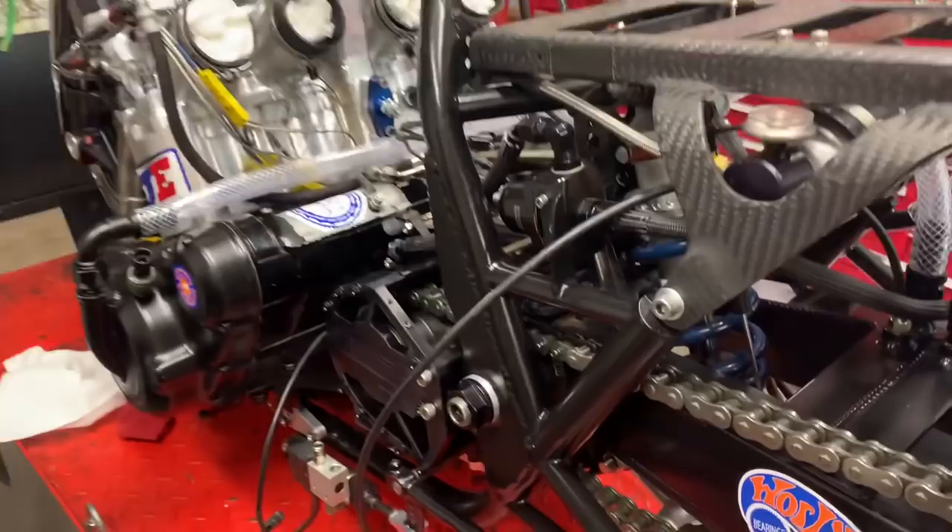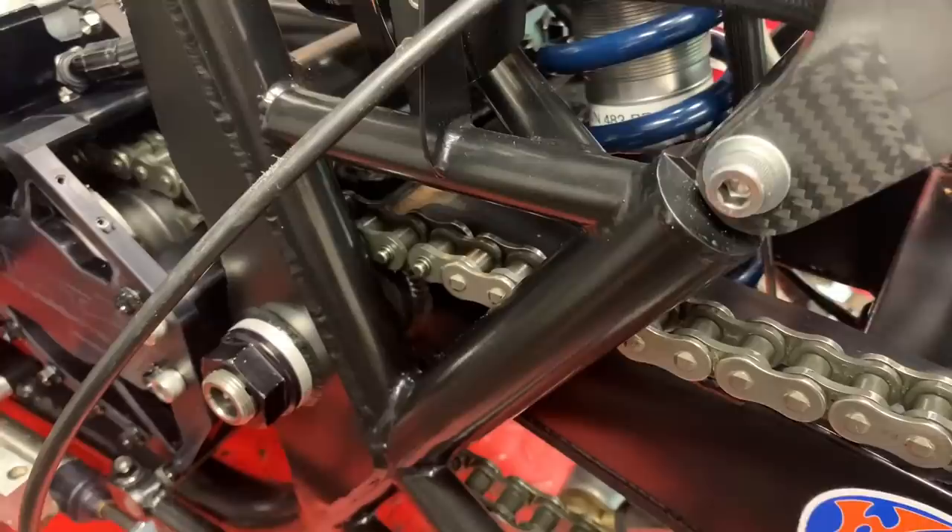How bent was it? It was bent enough that we think that might have been causing some of the issues where Richard's been complaining about the bike not wanting to go straight. There might have been something to that. I've got to learn to trust that kid more — he saved me a motor once or twice, and now the chassis. But yeah, I think it was a chassis issue from extreme horsepower — this thing finally twisted up.